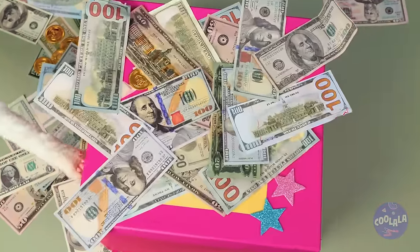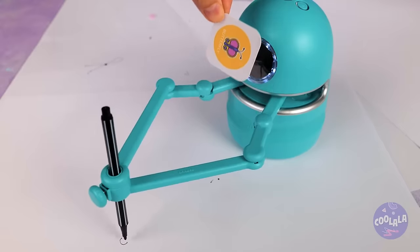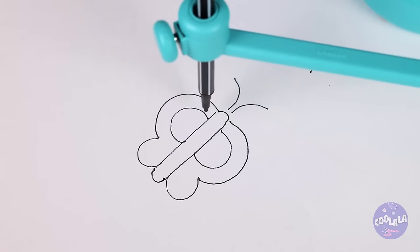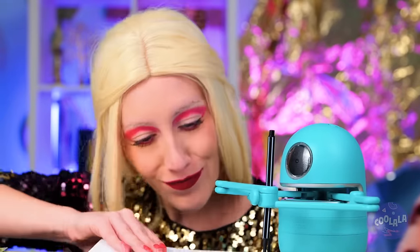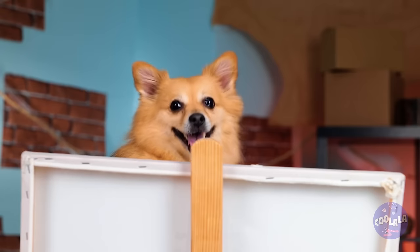What's better than money? A drawing robot! Give him a pen and something to draw — watch him go. He's drawing a pretty little butterfly. And when he's done, you get to color it in. Doggy wants to try his hand at drawing — or should I say, paw.